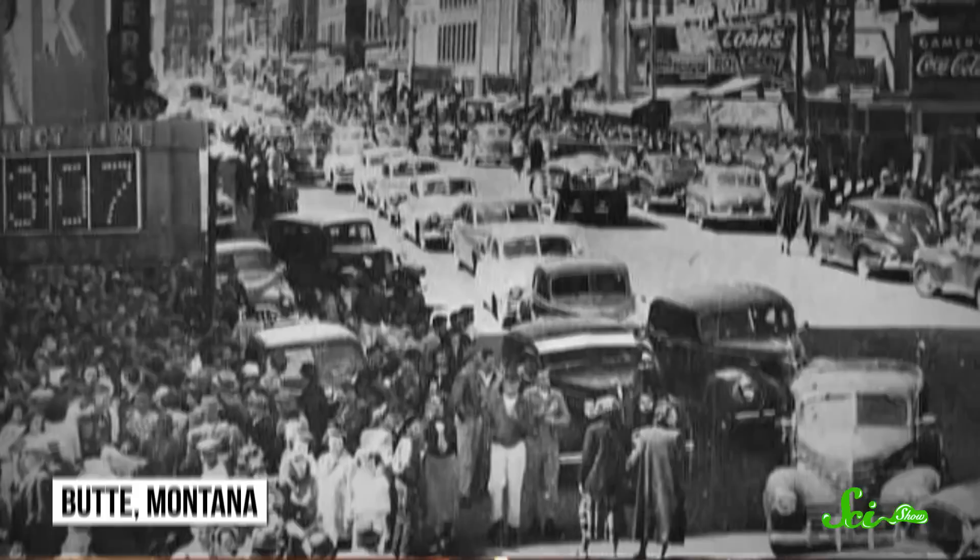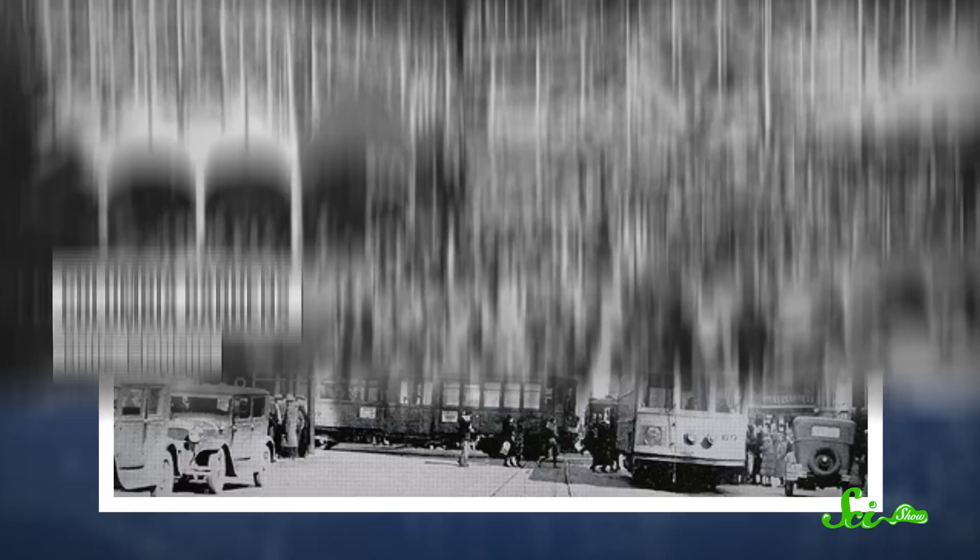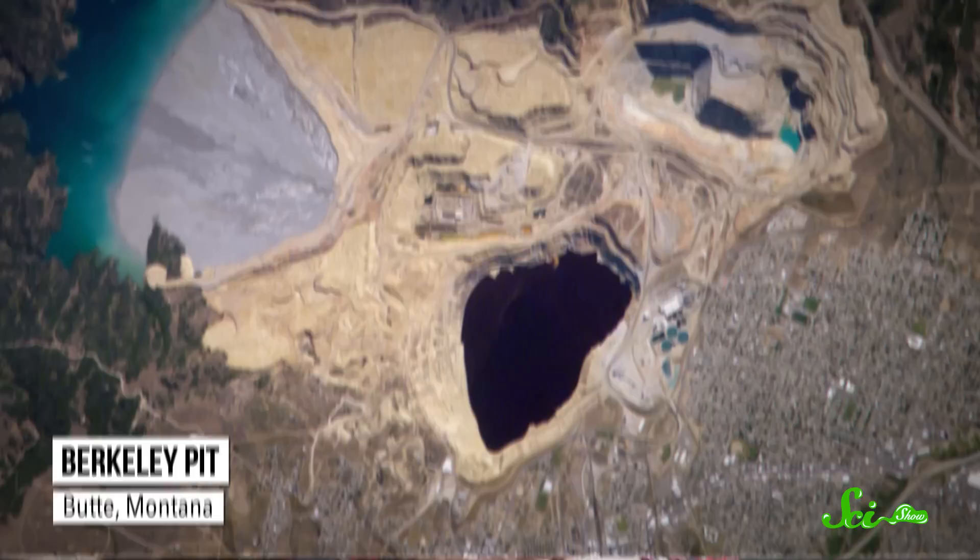There's a Superfund operable unit called the Butte Priority Soils Operable Unit that encompasses the majority of the town of Butte. So really, a lot of the residents live within an active Superfund site, which is not ideal. Just in the time I've been there, I've seen a pretty drastic improvement. At the turn of the century there were 100,000 people — it used to be this metropolis of hustle and bustle with trolleys going up and down. But the aftermath kind of leaves a mess and we're still in the process of cleaning that up.